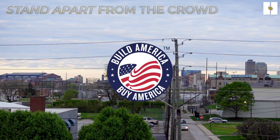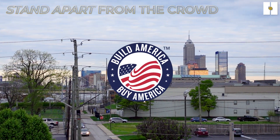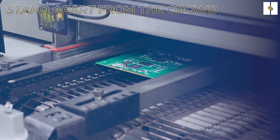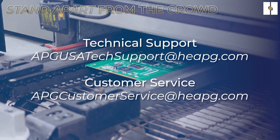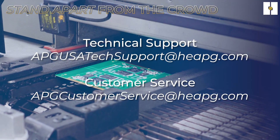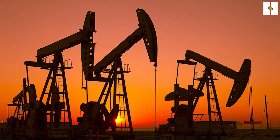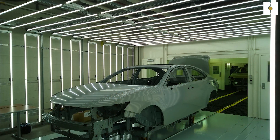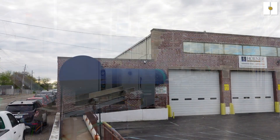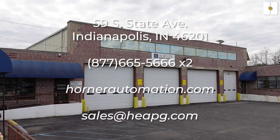As a made-in-the-USA-with-global-components manufacturer, our level of service and lead times are some of the best in the industry. From technical support and customer service to product management and engineering insight, our team at Horner Automation is involved in every stage of the product and sales lifecycle. Whether it's the typical everyday situation or the high-priority, hard-to-solve niche application, Horner APG has a solution to fit most every need. Contact us today.